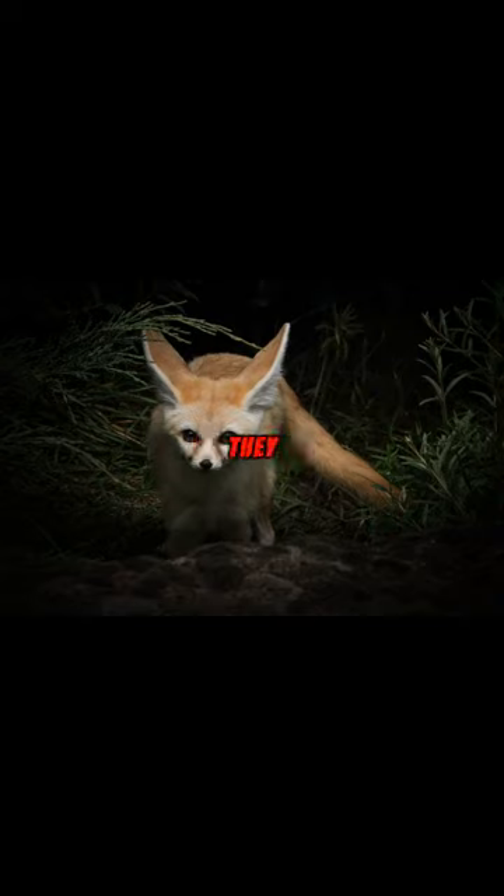Fennec foxes are nocturnal — they hunt at night when it's cooler. Their diet includes everything from insects to small rodents, and even plants.